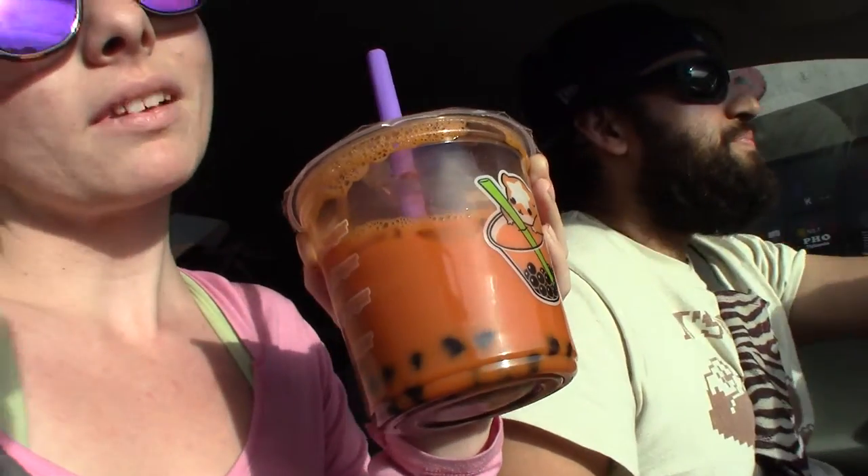Hi guys, we're on our journey back home. We got some Thai tea — we're gonna go meet a friend for a smoothie — but I really wanted Thai tea with boba. We haven't had it in a while, and we won't have it in a while after this because of yellow number six.